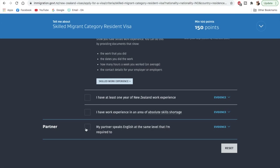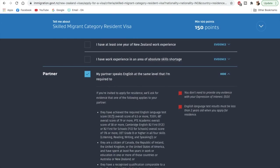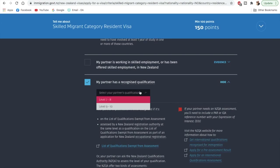The last way to score more points is through your partner. If you're married, and your partner has scored 6.5 or more in IELTS — or a similar score in other accepted tests — you can score more points. You'll also need to confirm if your partner has skilled work experience in New Zealand or has been offered a job. For the most common scenario, if your partner has a recognized qualification at Level 7 to 8, you'll get 10 points, making you immediately eligible.